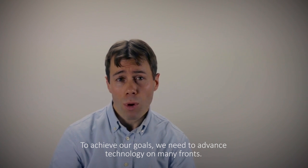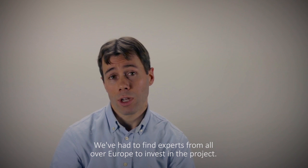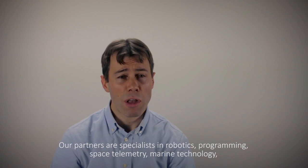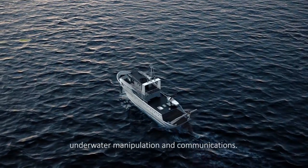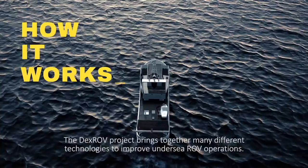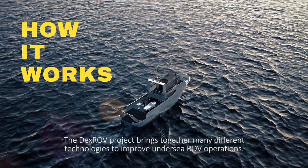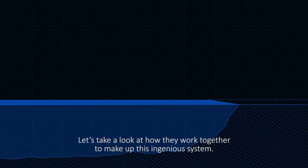To achieve our goals, we need to advance technology on many fronts. We've had to find experts from all over Europe to invest in the project. Our partners are specialists in robotics, programming, space telemetry, marine technology, underwater manipulation and communications. The DEXROV project brings together many different technologies to improve undersea ROV operations. Let's take a look at how they work together to make up this ingenious system.